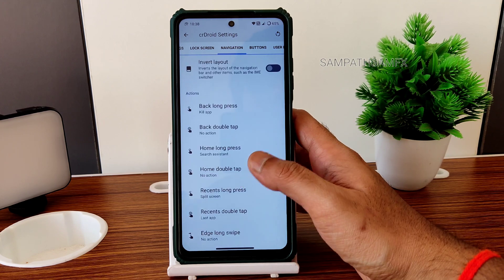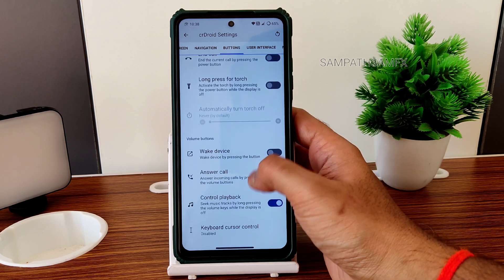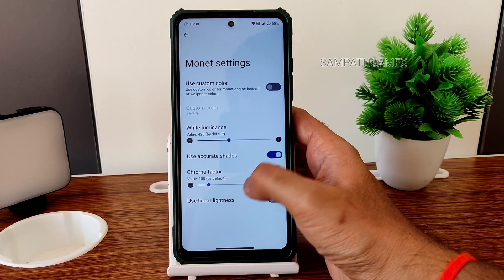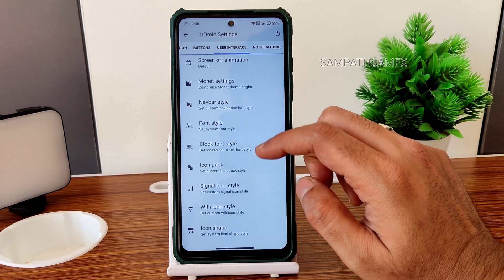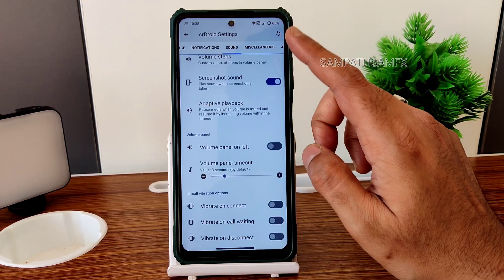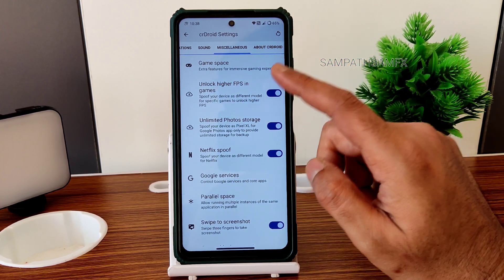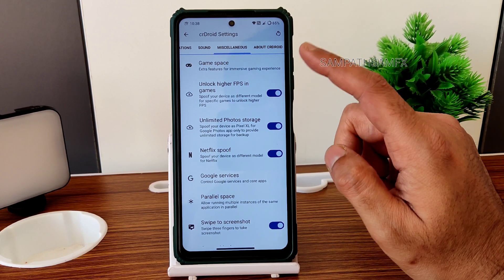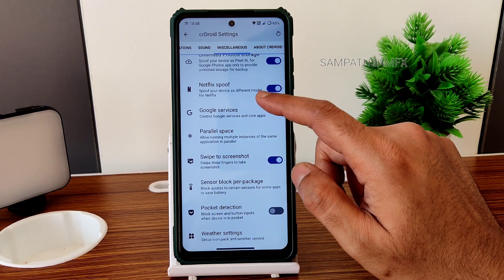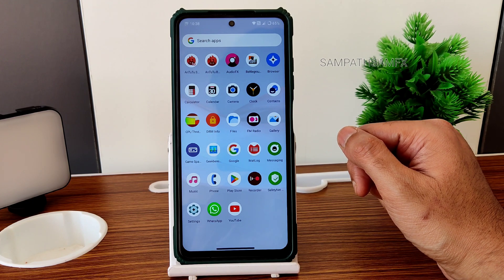Navigation actions can be customized. Under user interface, Monet settings and notification customization are present. Miscellaneous options include unlock FPS in BGMI-type games, unlimited photo storage, three-finger swipe screenshot, and more.